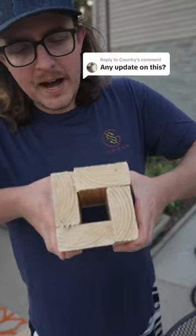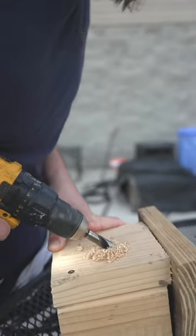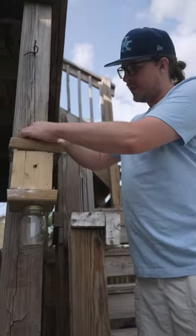Our carpenter bee problem is out of control. We've recently tried our hand at some homemade bee traps, and we're gonna see if we've caught anything over the last few days. This is about three or four days later, and we got the bee trap right here behind us. We're gonna show you guys what we have caught in it so far.